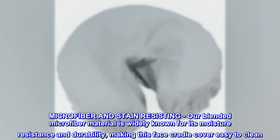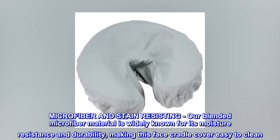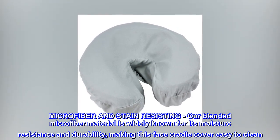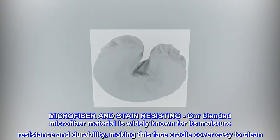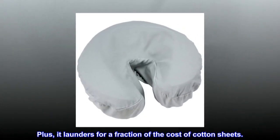Microfiber and Stain Resisting: our blended microfiber material is widely known for its moisture resistance and durability, making this face cradle cover easy to clean. Plus, it launders for a fraction of the cost of cotton sheets.